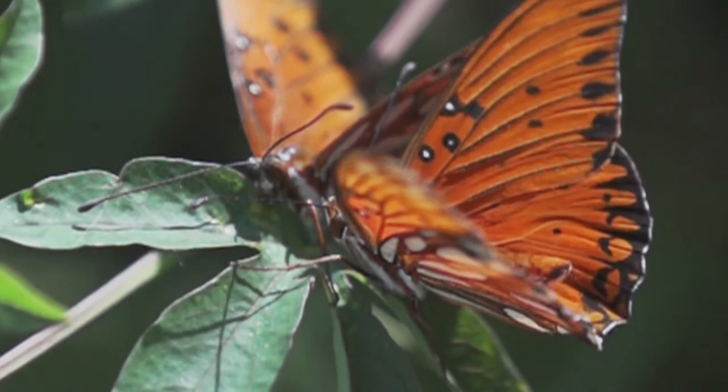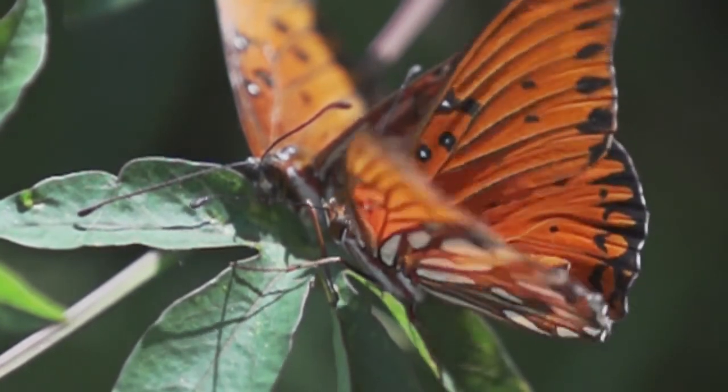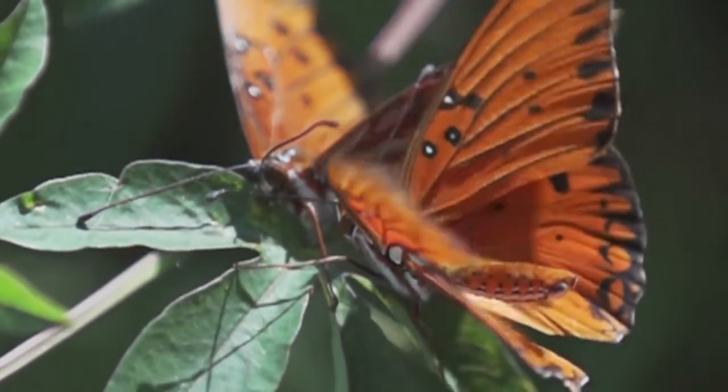I think butterflies can be the way that we push the whole agenda forward about creating native wildlife habitats for the creatures that live in the city. Most people don't realize how much nature can live in the city.